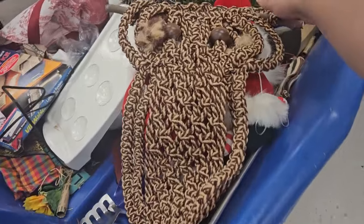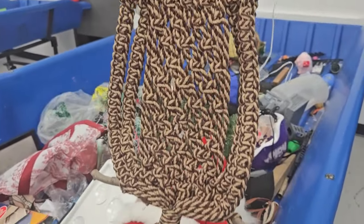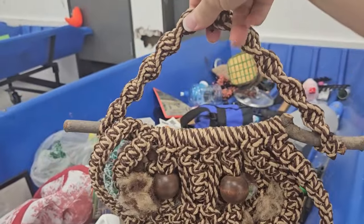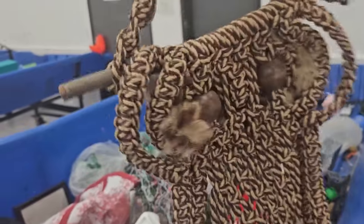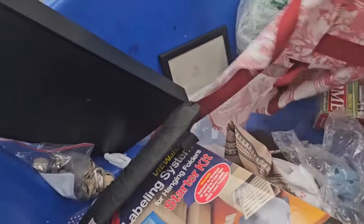I found a little macrame owl. This one's cute. It has wooden bead eyes — right there. I'll go ahead and grab that, because these do fairly well.